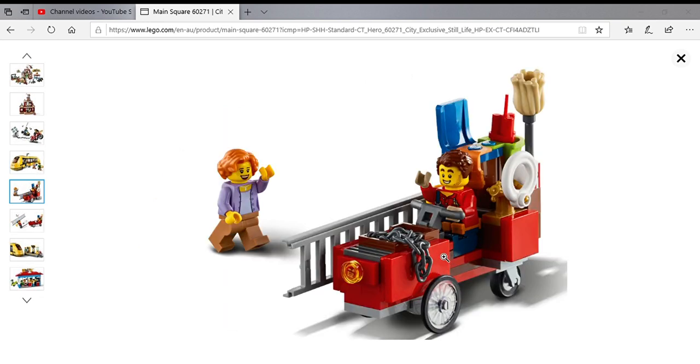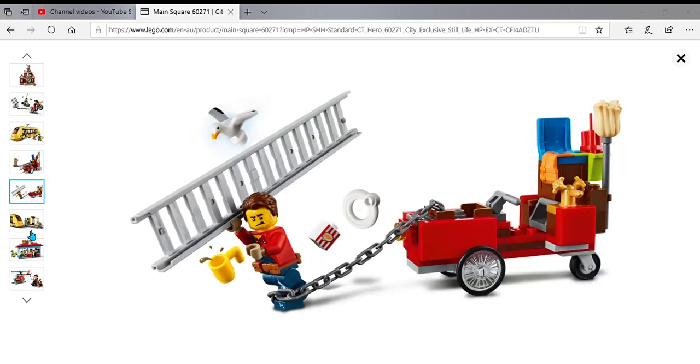Then there's the Harl Hubbs tricycle modded thing - chains, a mop, chairs, a sink, a toilet seat, and dynamite. And there's another shot of him getting stuck everywhere.